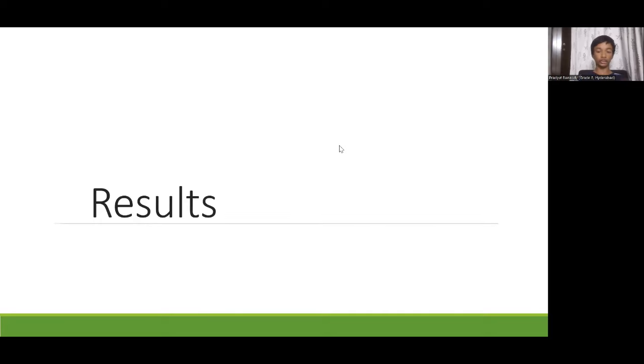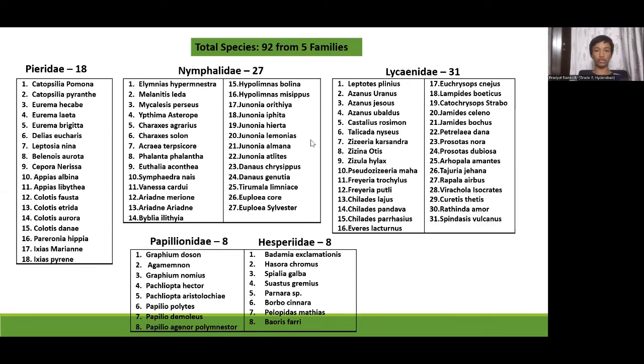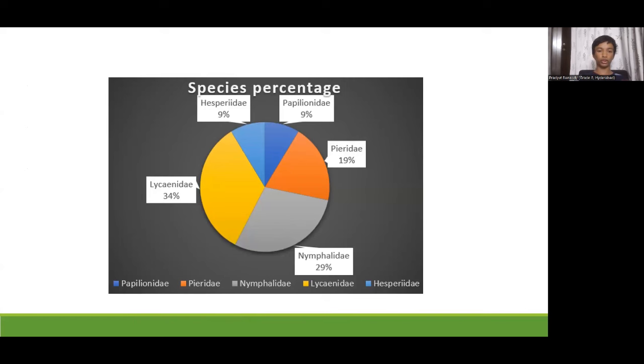Results. A total of 92 species of butterflies from 5 families were observed. The family with the most species was Lycaenidae with 31 species; Nymphalidae was second with 27 species; next was Pieridae with 18 species; Papilionidae and Hesperiidae with 8 species each. The percentage distribution shows Lycaenidae highest at 34%, Nymphalidae second at 29%, and lowest are Hesperiidae and Papilionidae at 9% each.